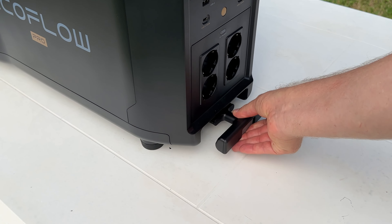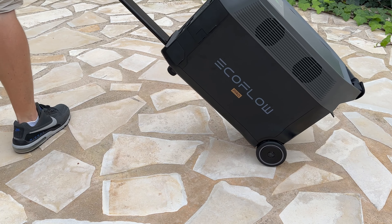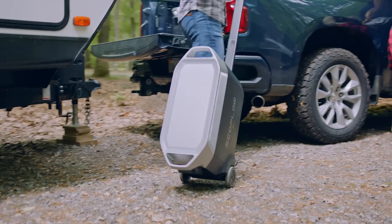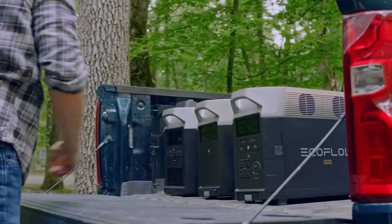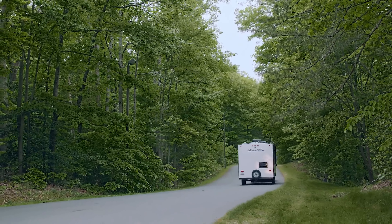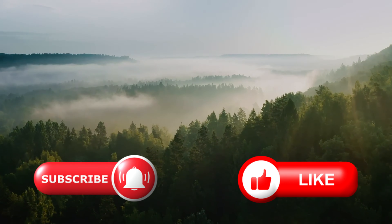In terms of performance, the Delta Pro can handle almost any load you throw at it, from power-hungry appliances to personal electronics. Even with continuous use, its battery life is impressive, and it's a reliable backup solution for emergency situations. In conclusion, the EcoFlow Delta Pro is a beast of a solar generator that ticks all the boxes. Whether you're facing a power outage or planning a camping trip, this reliable companion has got you covered.